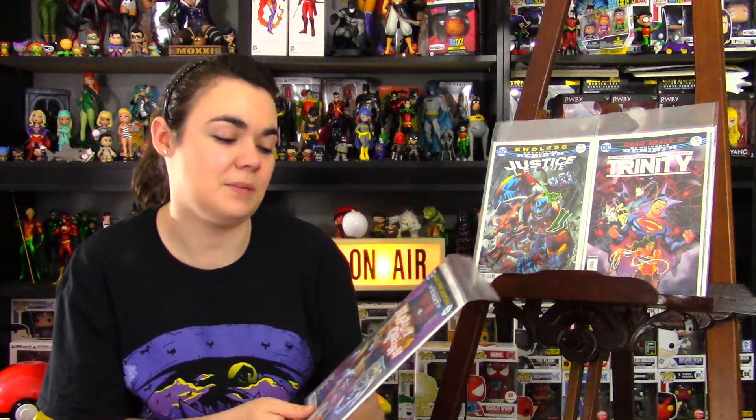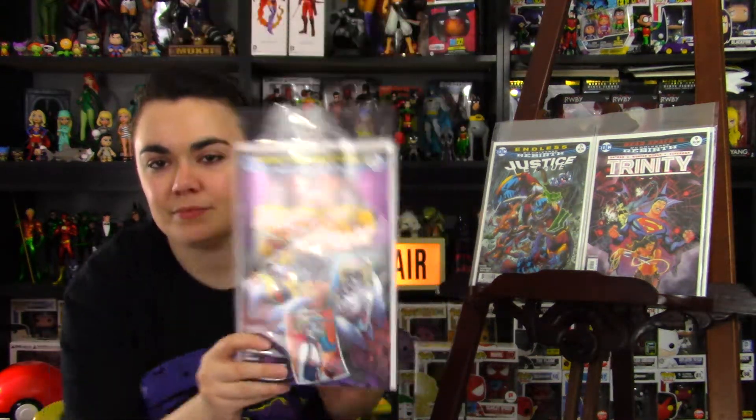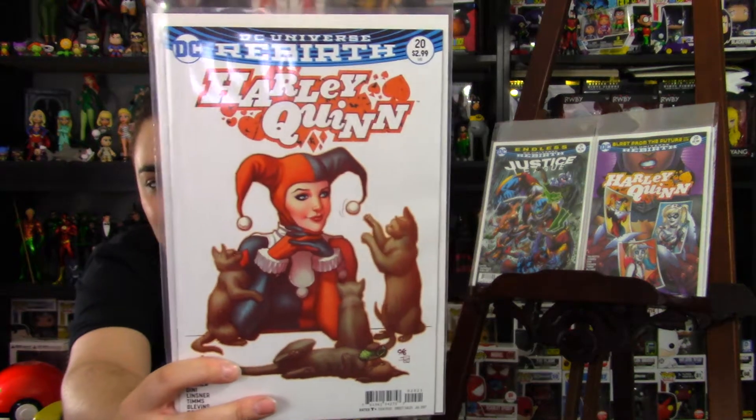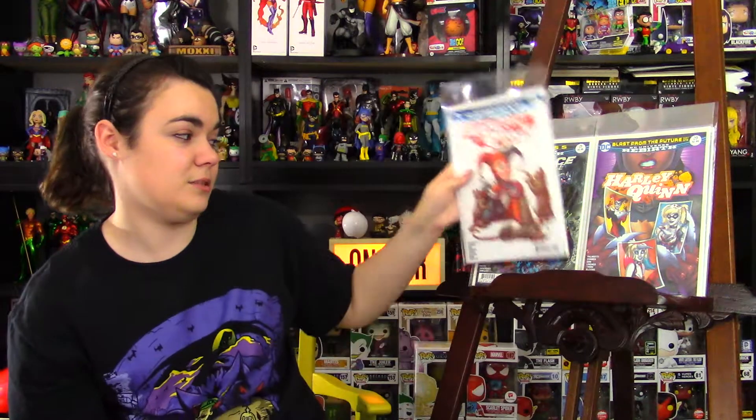Next, I picked up Harley Quinn issue 20. I love the Connor cover. As always, Harley's so much fun. I also picked up the show cover of Harley Quinn — I love it. She's got kittens in it with her, and she's wearing her classic costume. Great cover.